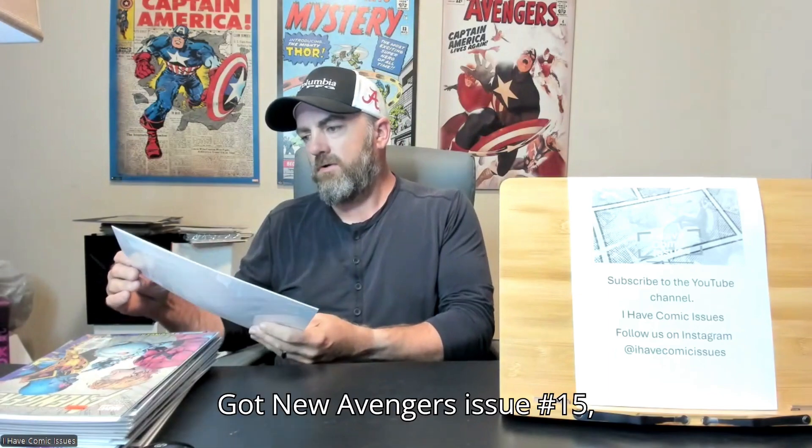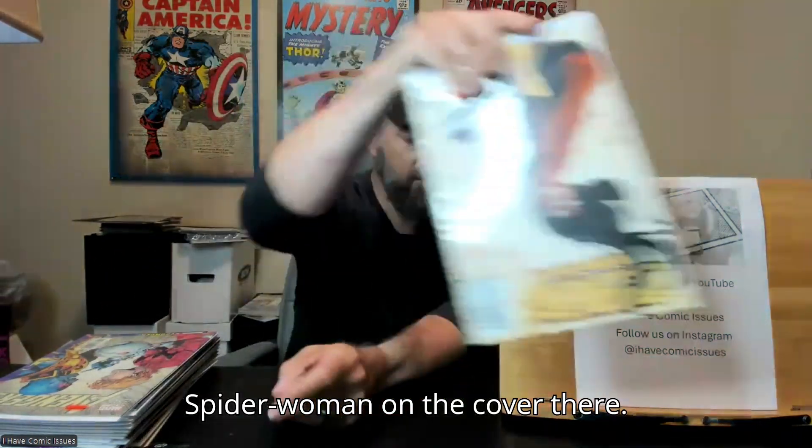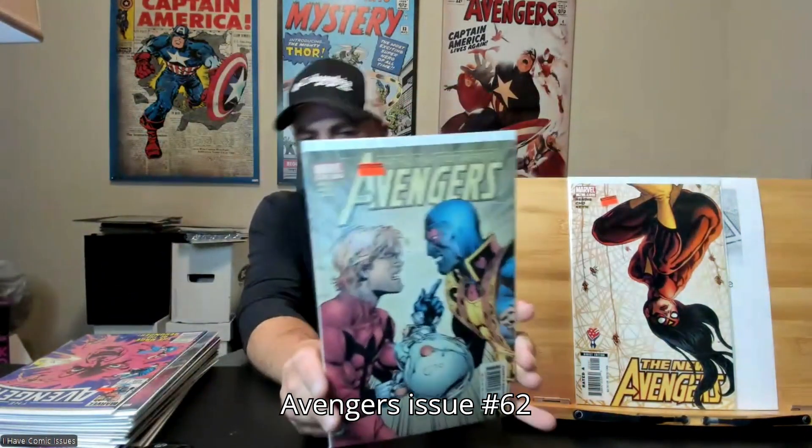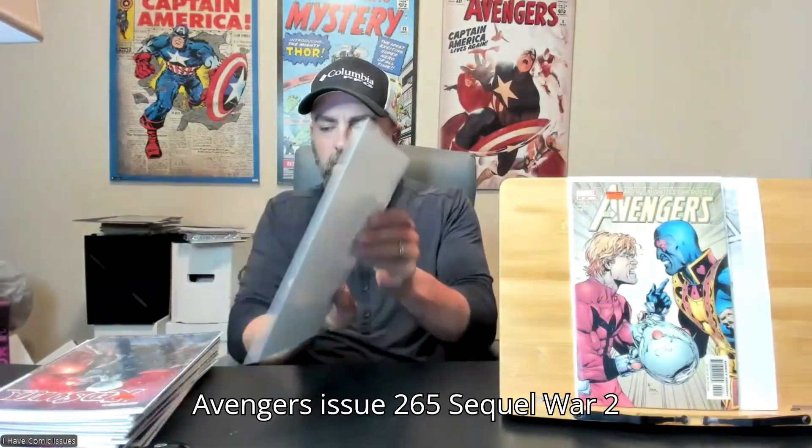Got New Avengers issue number 15, Spider-Woman on the cover there. Avengers issue number 62, or legacy issue 477. And Avengers issue 265, a Secret Wars 2 crossover.